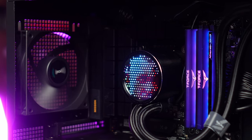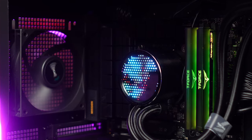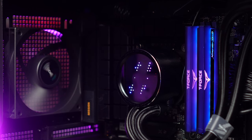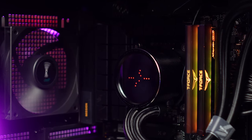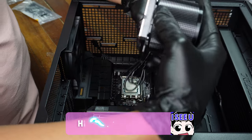And that's what we're going to be looking at for the Ryuo 3 360 ARGB today. One: is it a good worker? Does it perform well? Does it keep the CPU cool? But also number two: is it a looker? When you put it in your rig, does it improve the aesthetics?